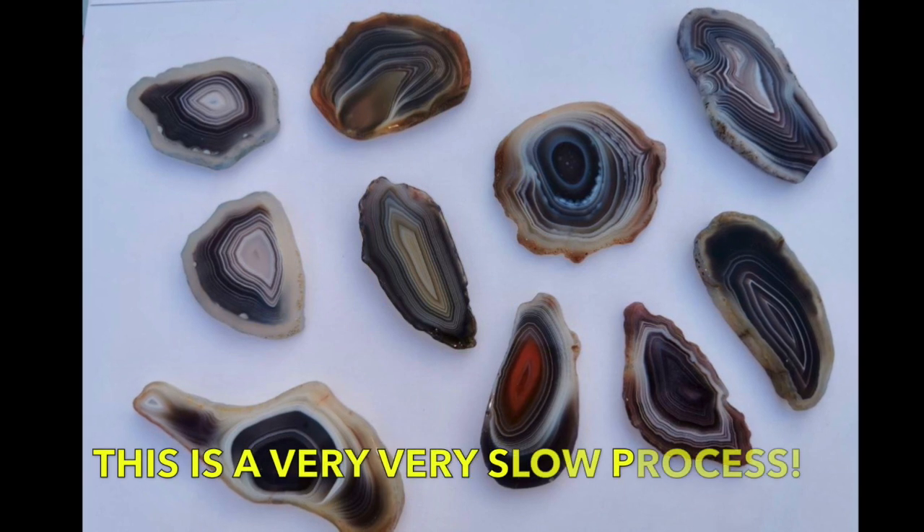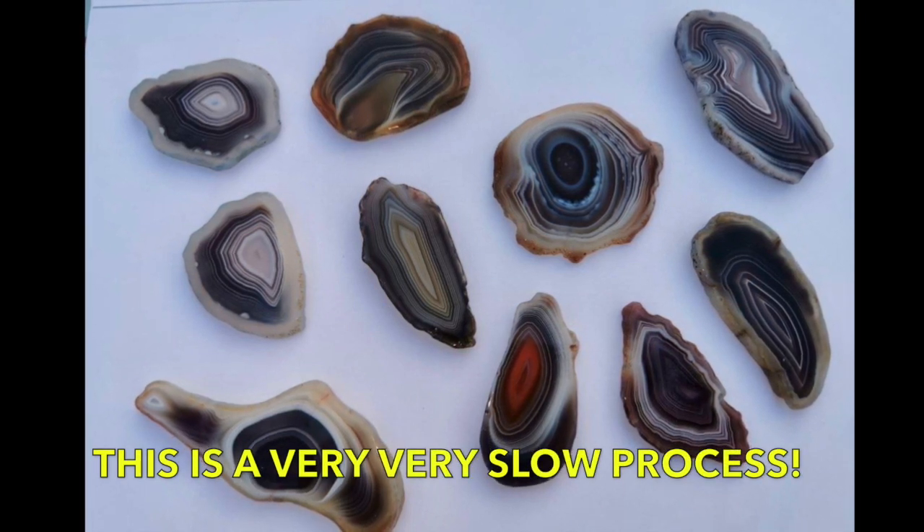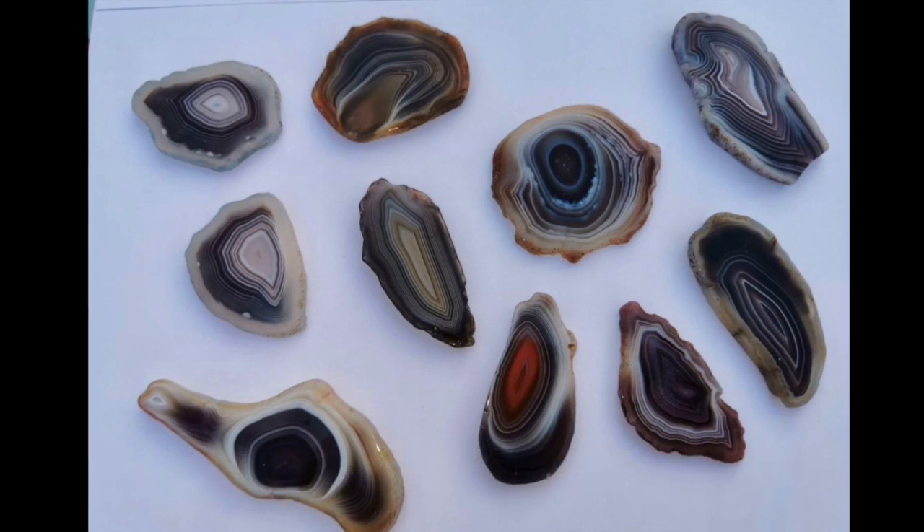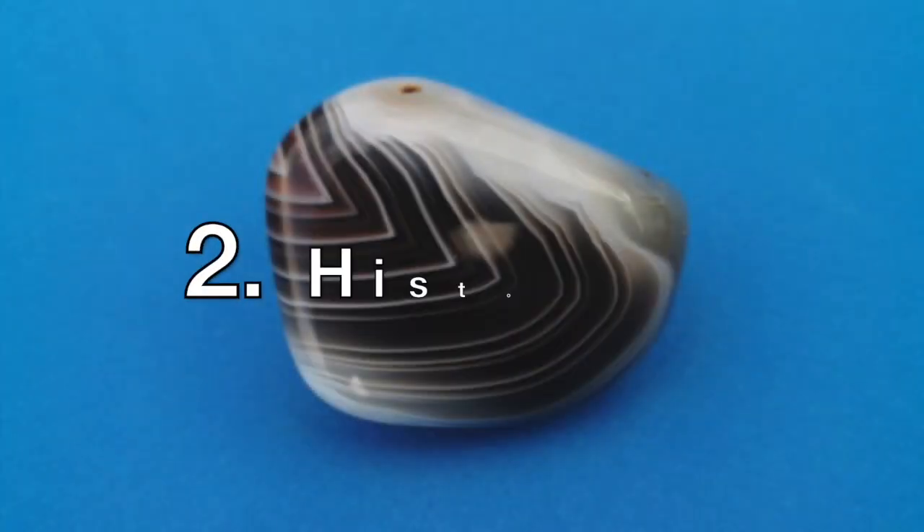This is a very slow process, with the original volcanic activity — which was responsible for these beautiful stones being formed — taking place about 180 million years ago.